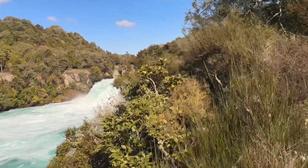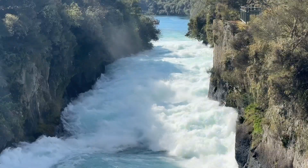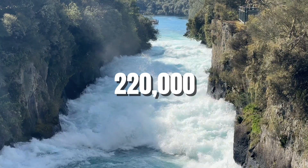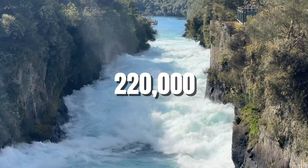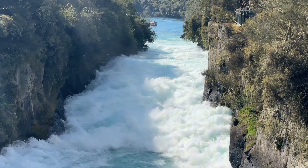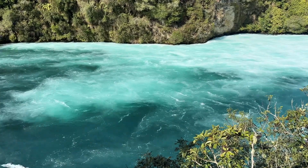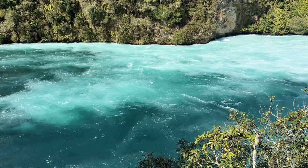We're starting off at Huka Falls, one of the most powerful and awe-inspiring waterfalls in New Zealand. Over 220,000 litres of water per second surge through a narrow chasm, creating a thunderous roar that you can hear well before you see it. The water is a stunning shade of blue, tinted by the volcanic minerals that give it that unique colour.